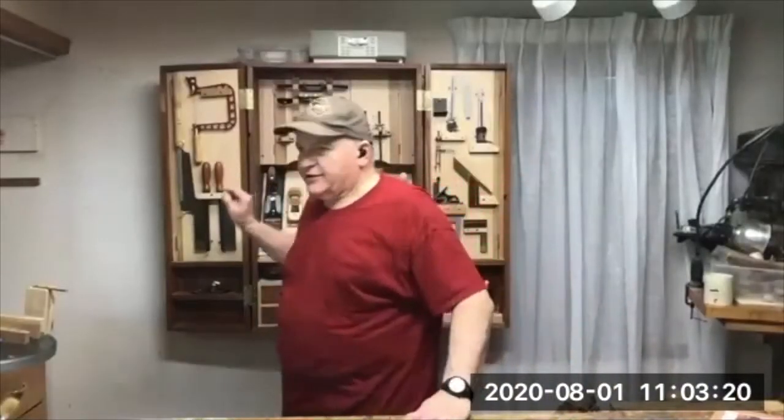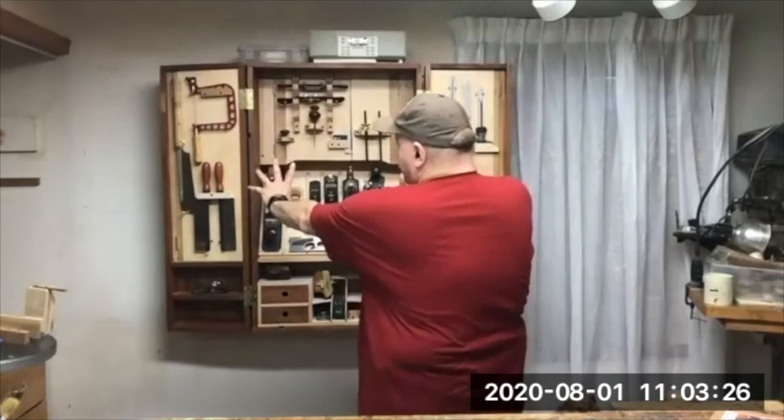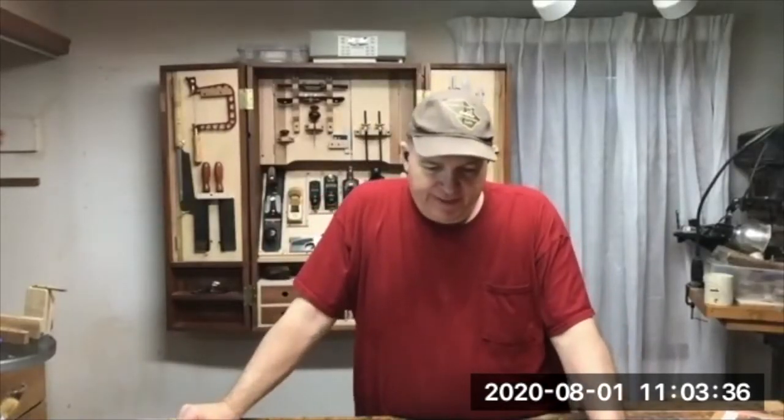If you have any questions, I'd like to hear them. [Keith]: Great job on the cabinet — did you hang it with cleats on the back? [Joel]: Yes, there's a French cleat on the back. It's hanging on a very wide board screwed right to the studs. That was in the original plans from Mike Pekovich.